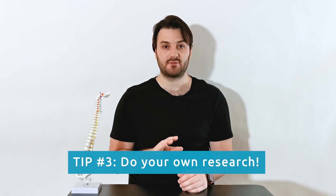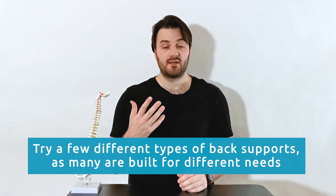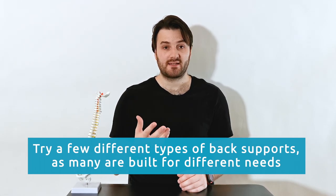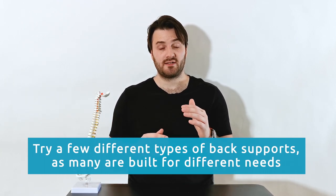The third thing you should know is to do your own research when it comes to back supports. There are plenty out there, and I recommend you try a few different ones. Some offer 30-day trials and money-back guarantees. Some are designed for shorter spines, some for longer spines. Some are personalized, some aren't. Some use different materials than others. The whole point is to find the back support that is best suited for your situation and anatomy.